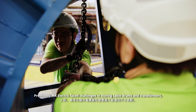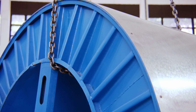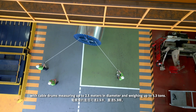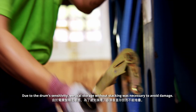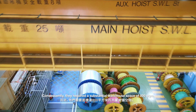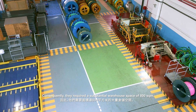Previously, Hong Kong Electric faced challenges in storing cable drums and transformers, with cable drums measuring up to 2.5 meters in diameter and weighing up to 5.3 tons. Due to the drums' sensitivity, vertical storage without stacking was necessary to avoid damage. Consequently, they required a substantial warehouse space of 800 square meters.